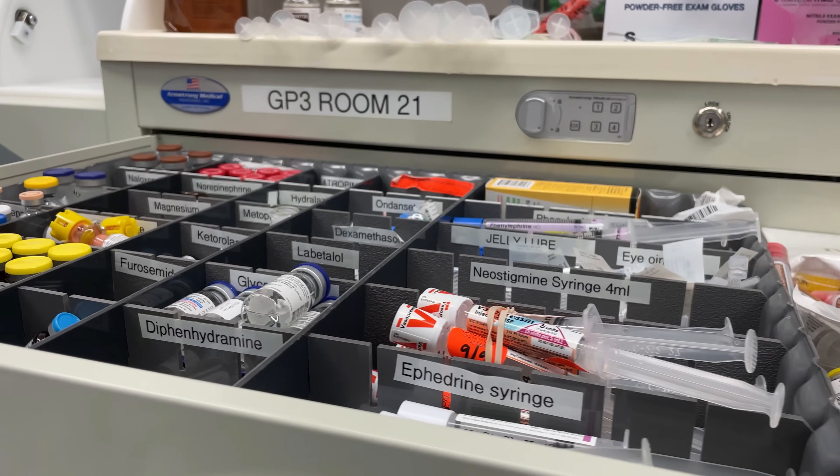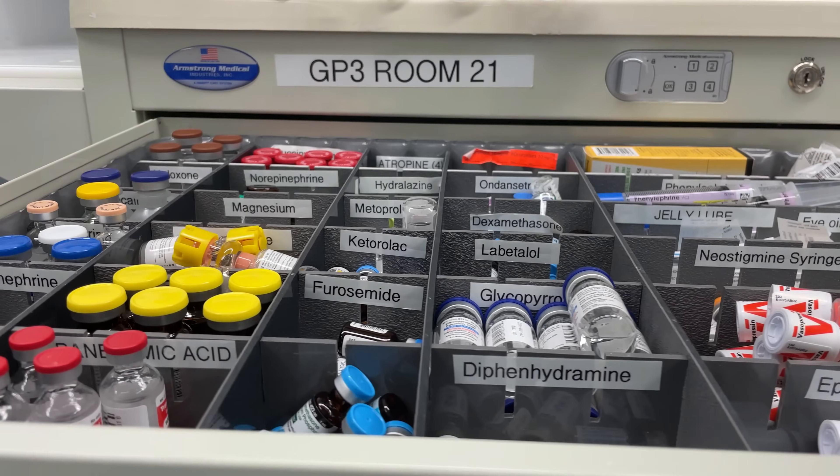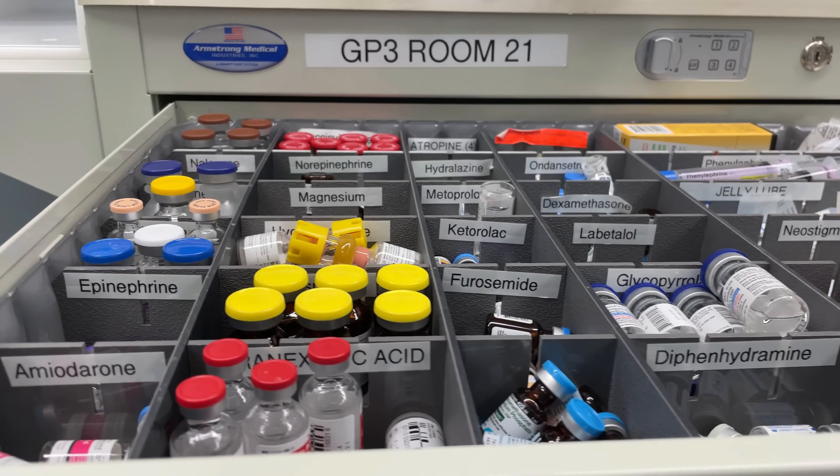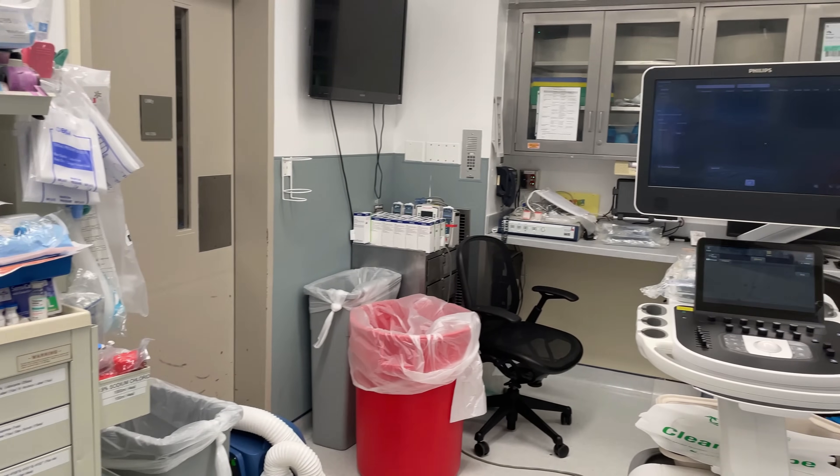You can actually click this link up here for a guided tour of this medication cart by Dr. Erika Fagelman, who's one of our liver transplant anesthesia attendings at Mount Sinai and also one of our assistant program directors. Next to the anesthesia cart, you'll see the transesophageal echocardiography setup.